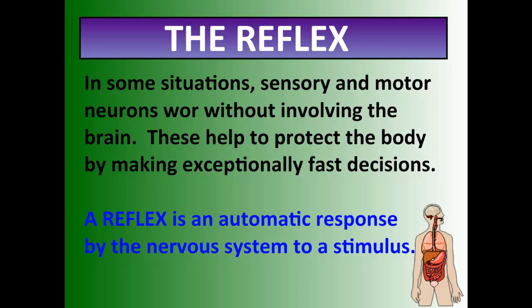In some situations, the sensory and motor neurons work without involving the brain. These are reflexes, and they help to protect the body by making exceptionally fast decisions. A reflex is an autonomic response by the nervous system to a stimulus. Your brain is not actually connected to a reflex — it is sent to the spinal cord at most, and the body makes a split decision, such as moving your hand off a hot burner. That's why if you touch something hot, your hand is off the burner before you even say 'ow.' That's a reflex.